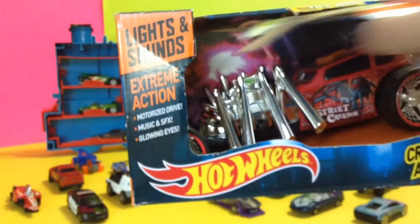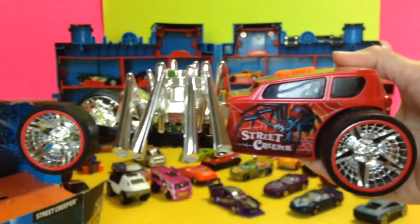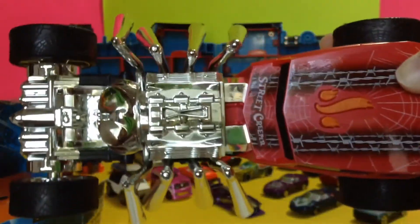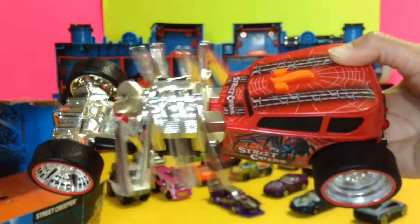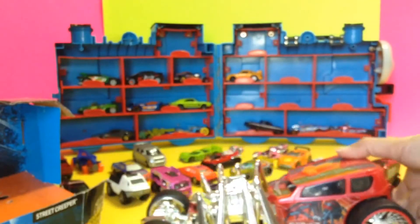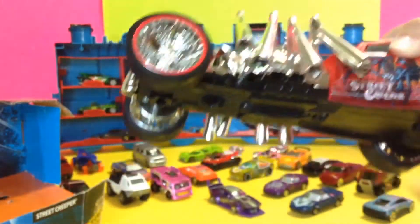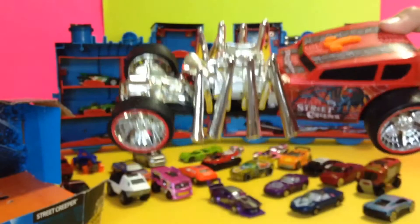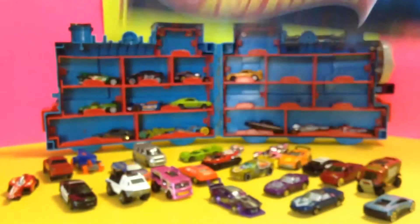Oh my goodness — look at this, how cool is this one guys! You'll see how cute that is. You put this right there and it will run really crazy. It is super cute! Oh, this is a Street Creeper — I thought it was a Bone Shaker but they look the same kind. Look at that. Okay, back to the small Hot Wheels cars — I'm gonna do a video of this later on.